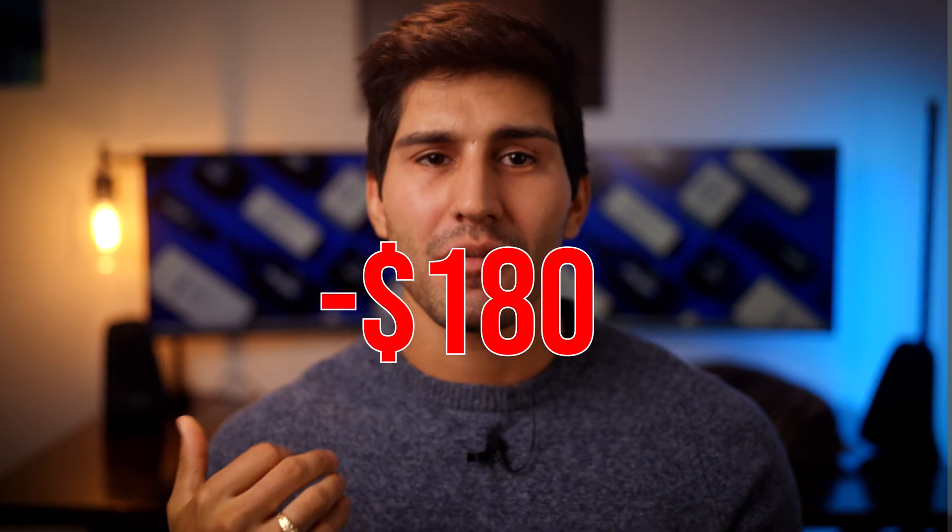Product-wise, the gold standard for vitamin C is from SkinCeuticals, but at about $180 it is difficult to palate. So I'll provide some great lower-cost alternatives in the description below.